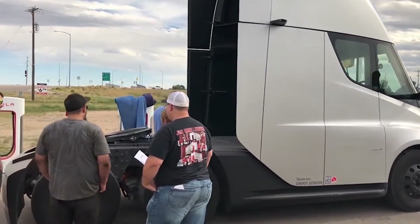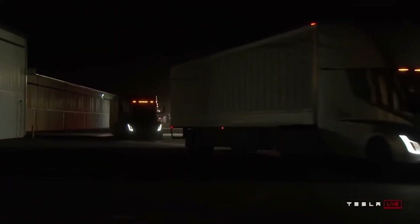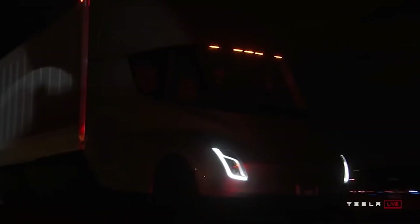So this is all about the changes we have recently discovered in the Tesla Semi truck. If you would like to add something to the list, let us know in the comment section below.